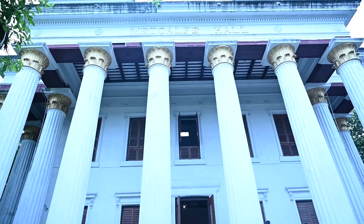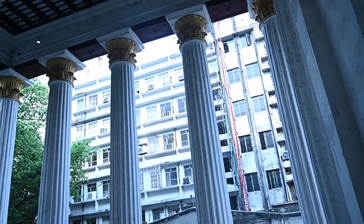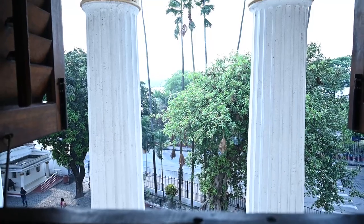Metcalfe Hall is a historic building located in Kolkata, India. It is situated on the junction of Strand Road and Hare Street in the heart of the city.